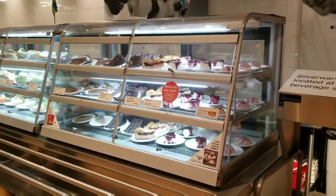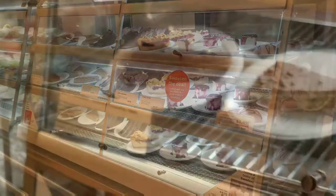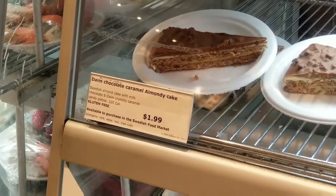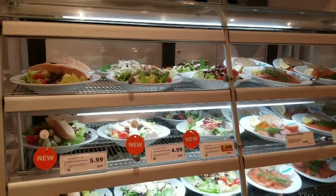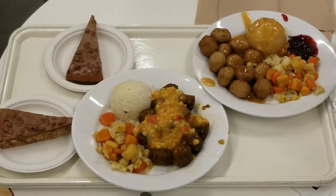There is a gluten-free item in this beautiful dessert case, and I will show it to you shortly. Here it is — the beautiful chocolate caramel almond cake, clearly labeled gluten-free. The salad case is clearly allergen labeled. Here we have our lunch, which is completely gluten-free.